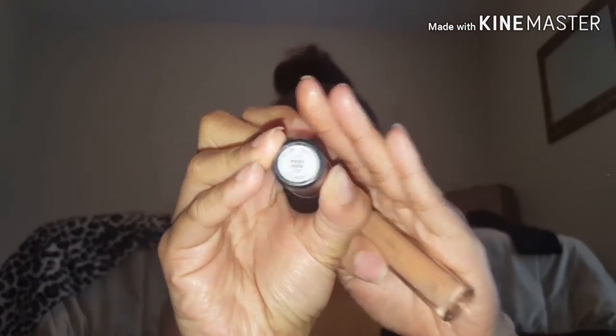If you want to add more highlight, we're going to use this Fenty. And we're just going to be extra glowy for our prom pictures. Let's do it now.